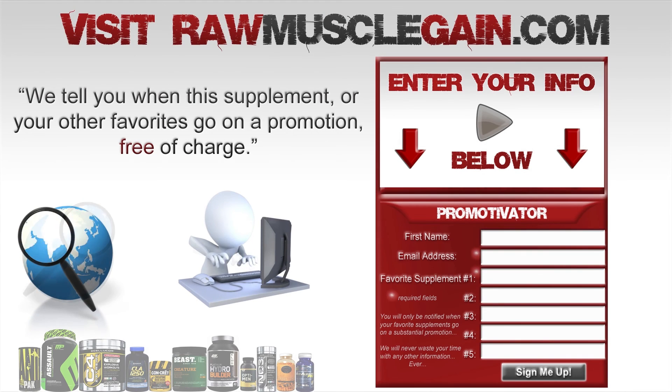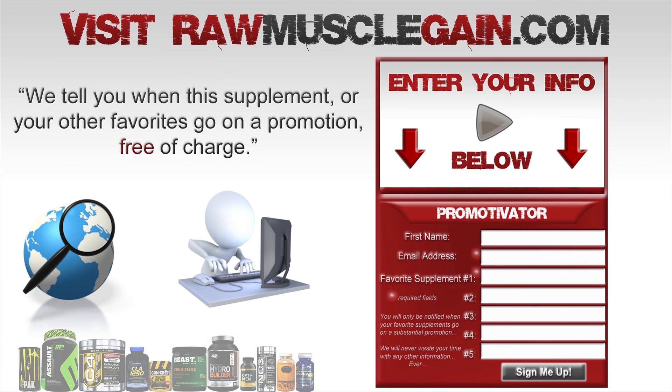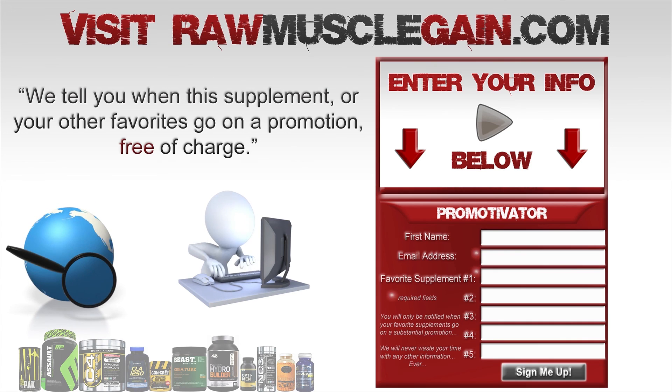If you'd like to know when Top Secret Fat Burner is going on a 2-for-1 special, visit RawMuscleGain.com and sign up to our forum so we can notify you when TSN Fat Burner or any of your other favorite supplements are having a promotion. Thanks for watching.